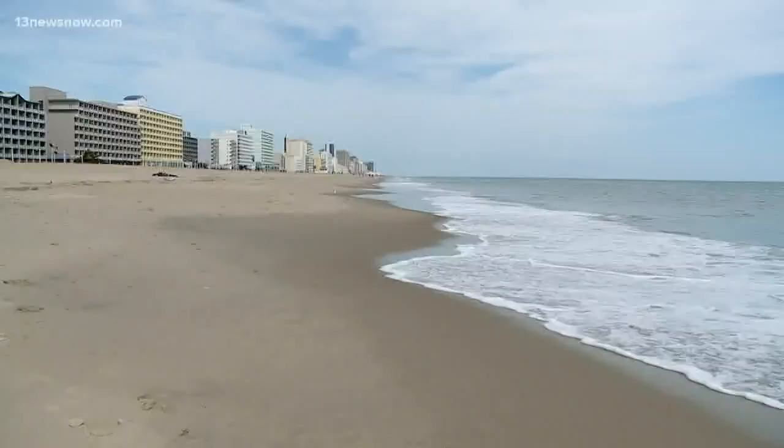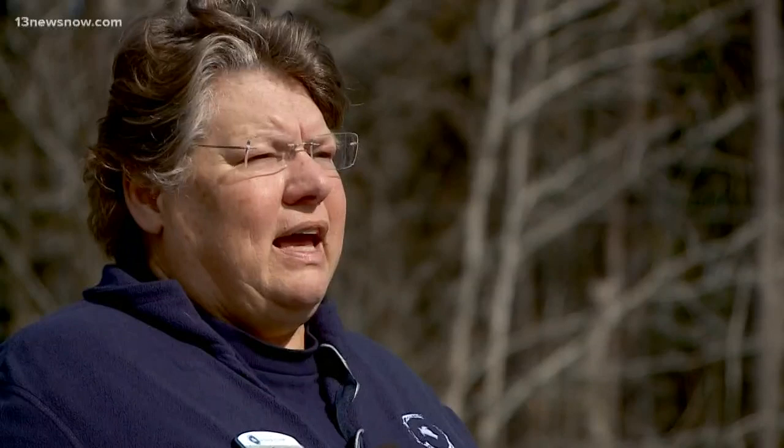Barco says this time of year, when the water is cool, seals pop up along the beach to rest. Seals naturally come up on land, whether they're healthy or unhealthy. Perfectly healthy seals haul out on beaches. And if a seal is healthy, we'd rather folks just leave it alone and let it do its thing.